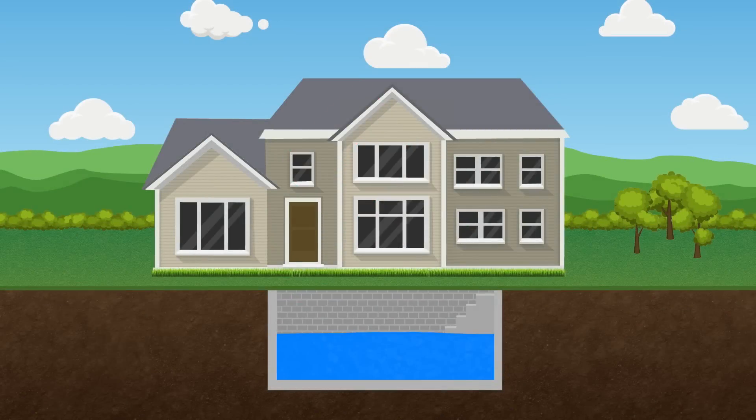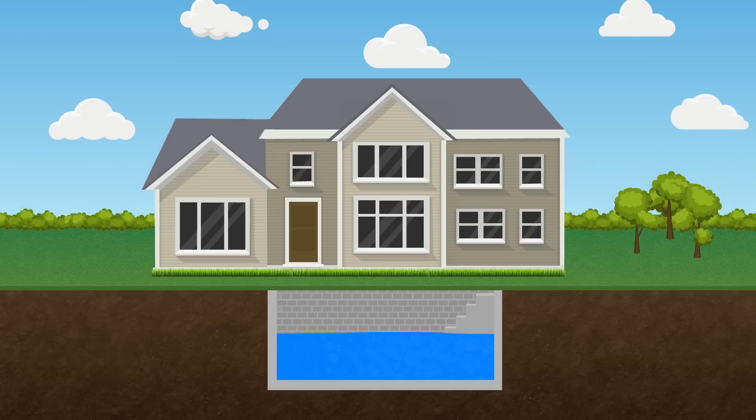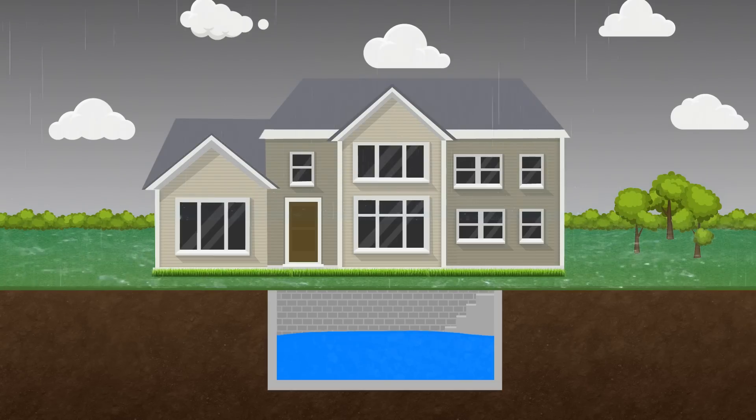Flooding can cause serious problems to your basement, and the repair for that damage can be high. Sometimes it's a good idea to have a waterproofing system installed. You may need a waterproofing system if your basement has ever flooded before, you live in a flat or low-lying area with soil that readily traps water, or you live somewhere that experiences large quantities of rain or snow.